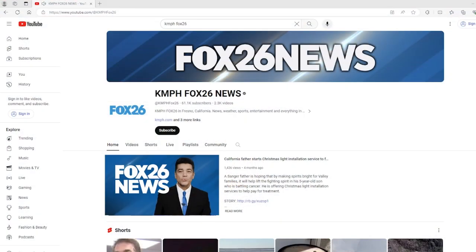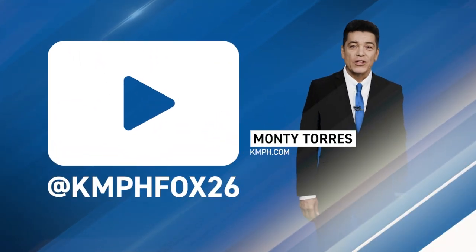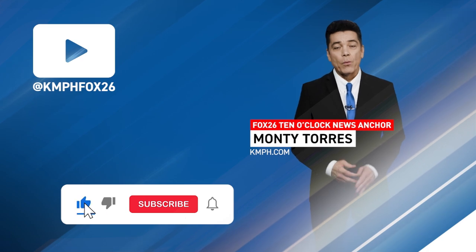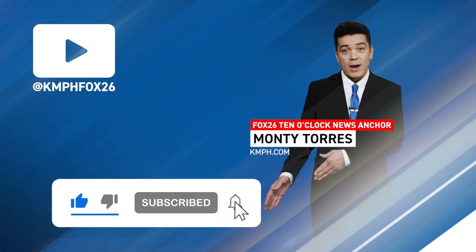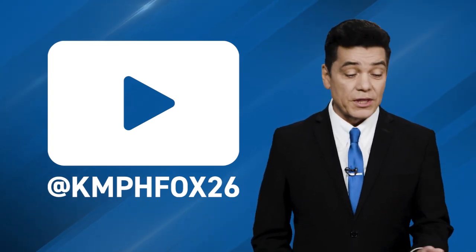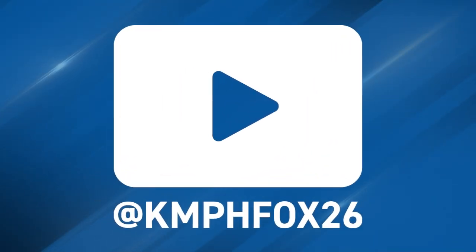I'm Monty Torres with Fox26 News on YouTube. Thank you for checking out our YouTube channel, where we have loads of great content for you to choose from. Why not click on the subscribe button right here? That way you can stay in touch with all the latest breaking news and everything news-related within the Central Valley. Thank you for watching.